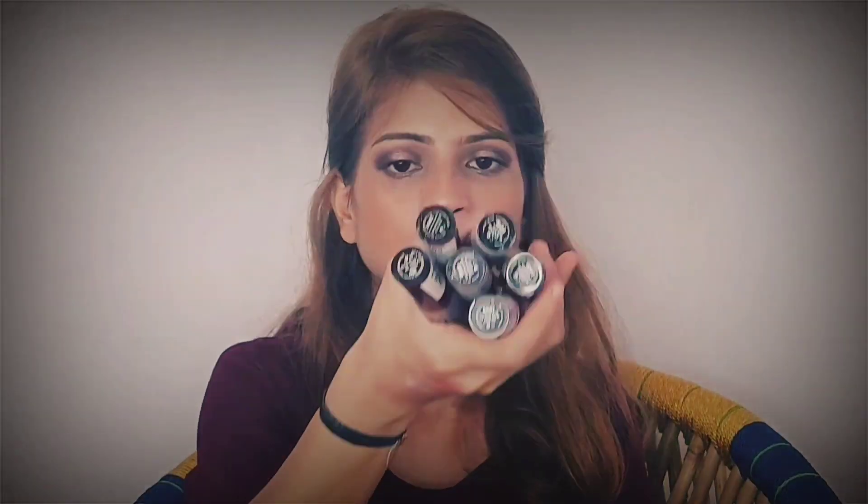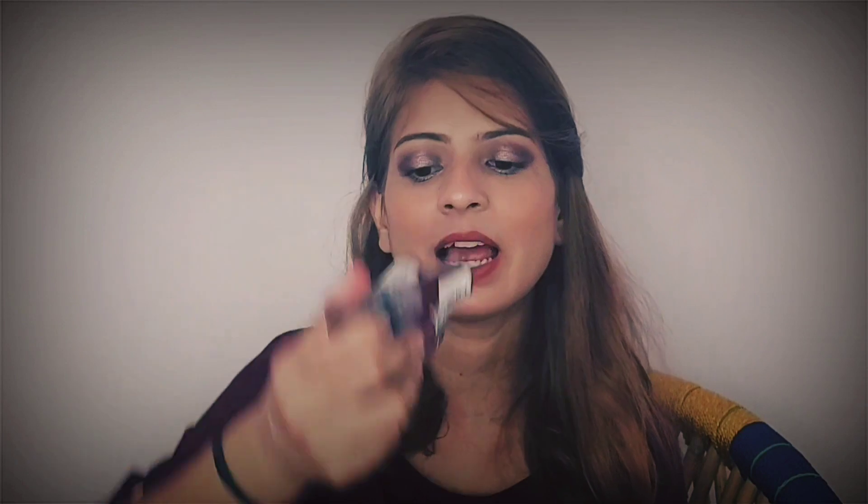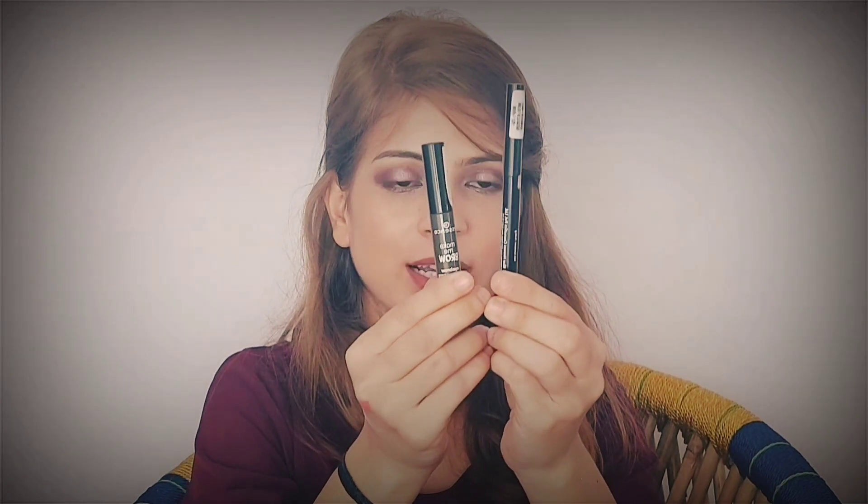Next are the Wet n Wild Catsuit Matte Lipsticks — I purchased six shades and I'm so excited for these. I wanted them for a long time but they were 499 rupees each, which was heavy on my pocket. I purchased three from Myntra for 250 rupees each, two from Amazon, and one from Purple.com — all on discount and quite reasonable. I'll be doing a swatch and review of all six shades.